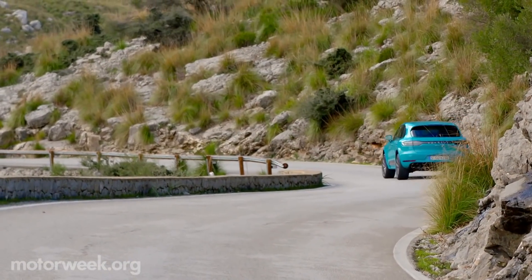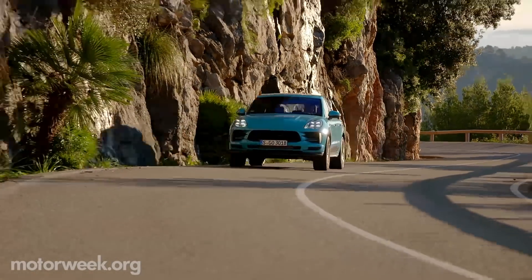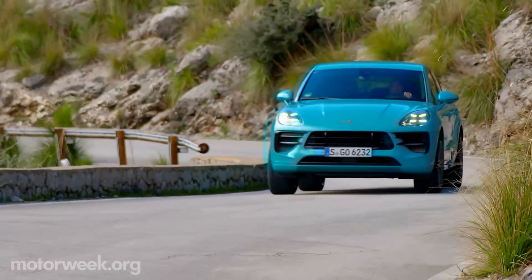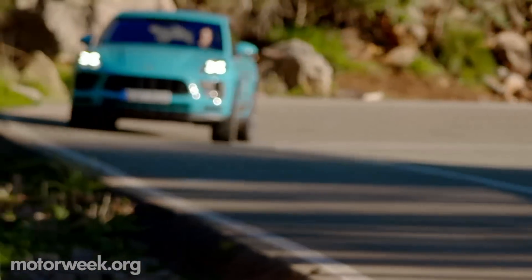Base Macan power remains a 2.0-liter turbo 4 with 248 horsepower. Upgrading to the S's turbo V6 nets you 100 more ponies. Both engines mate to a 7-speed PDK dual-clutch automatic that's unequaled for quick, decisive gear changes in any situation.